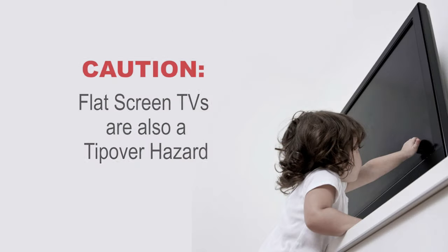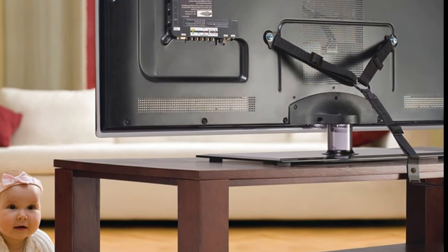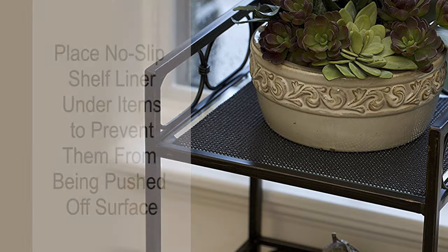Flat screen TVs can also tip over. If possible, mount to the wall. If not, you can purchase safety straps to fasten the TV to the TV stand. Place grip or shelf liner under fish bowls, aquariums, or plants to prevent them from being pushed off the surface.